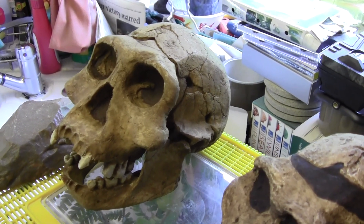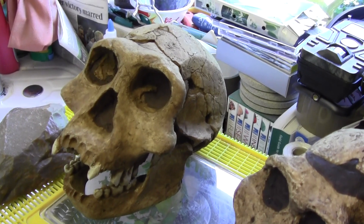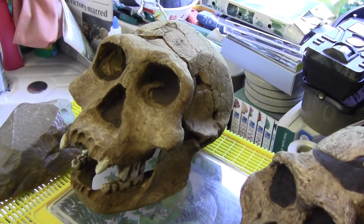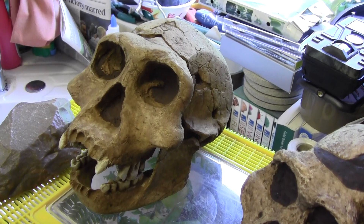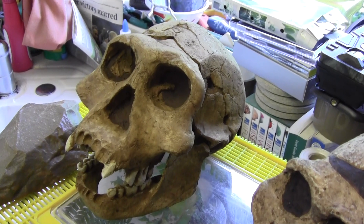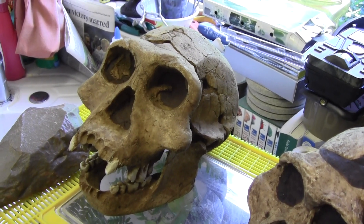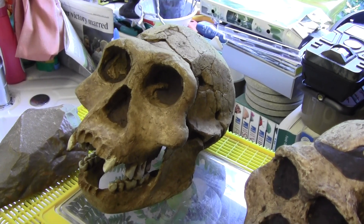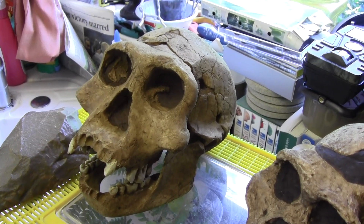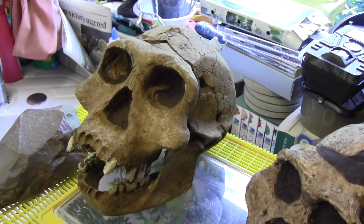This particular skull is of a juvenile or adolescent, thought to be about 13 to 15 years of age. It's one of the best preserved skulls of Homo erectus. Homo erectus probably arose in Africa and then moved out into Asia.